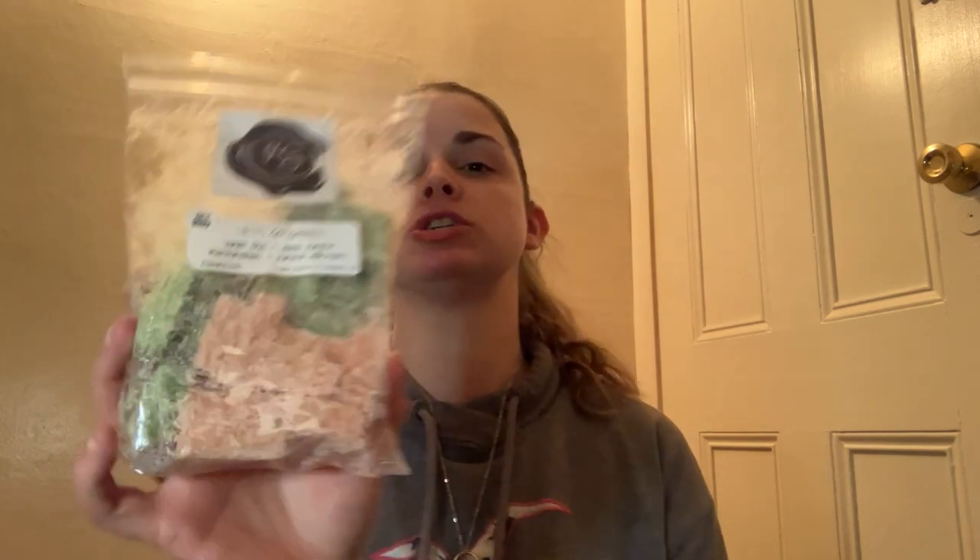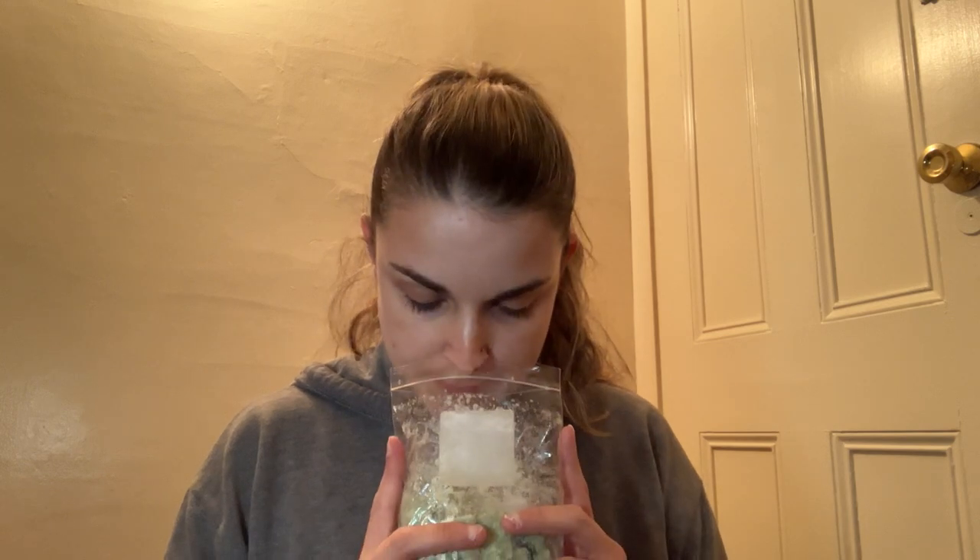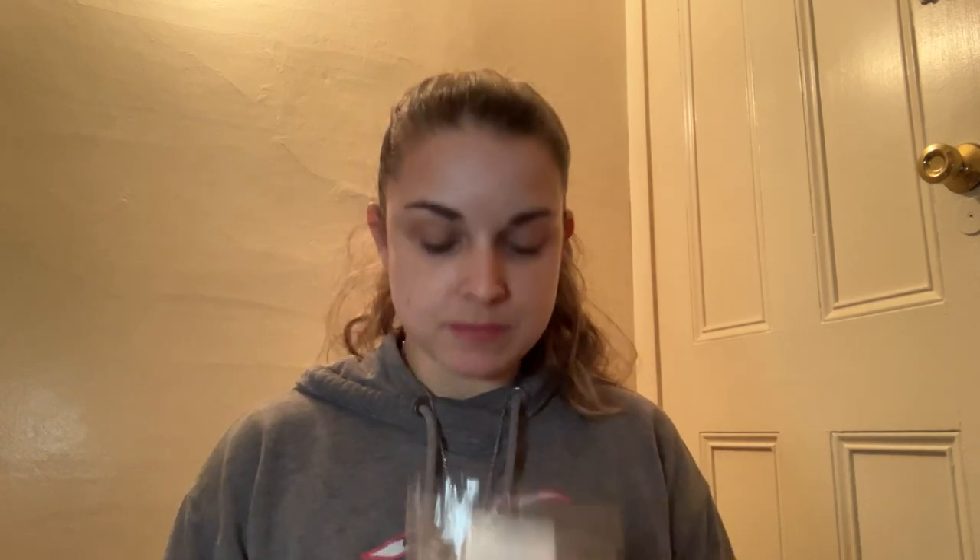On top here we have a Rose Girls Mini Melter Bag — Let's Go Ghouls — Vanilla Chai, Vanilla Pumpkin Marshmallows, and Pumpkin Milkshakes. I think I've seen Charity rave about this one before, and it does smell really good. You get the vanilla chai, the vanilla pumpkin marshmallows and the pumpkin milkshake — it's just like vanilla chai with pumpkin. This is really good. I am actually going to put this in my maybe pile.